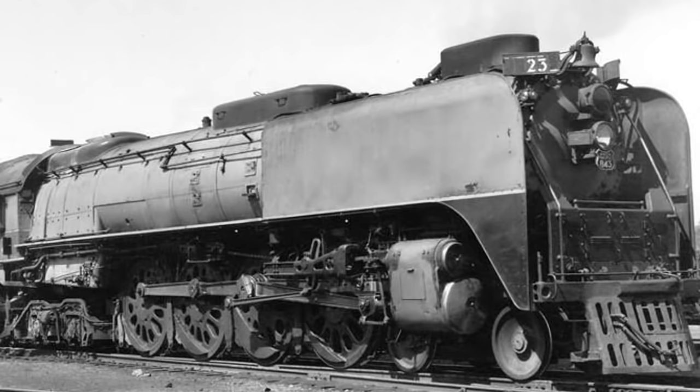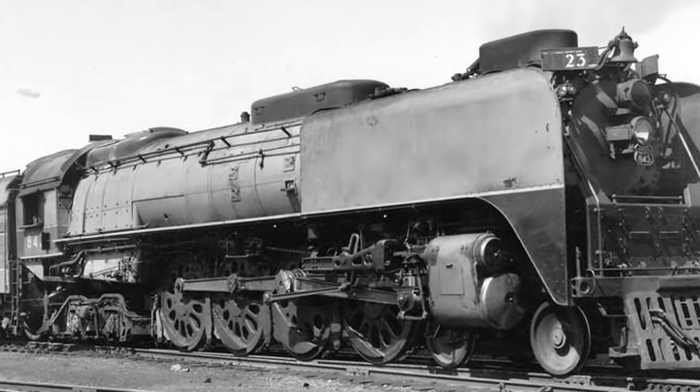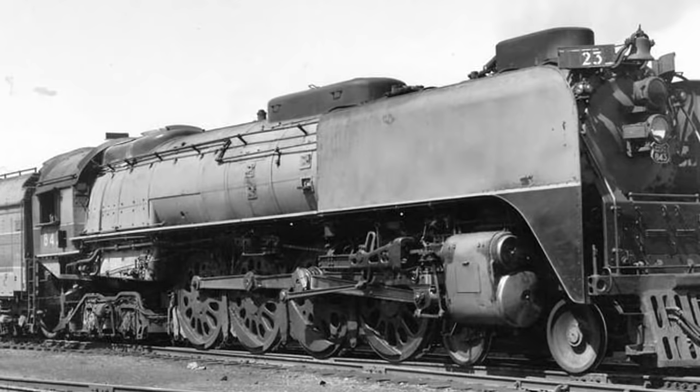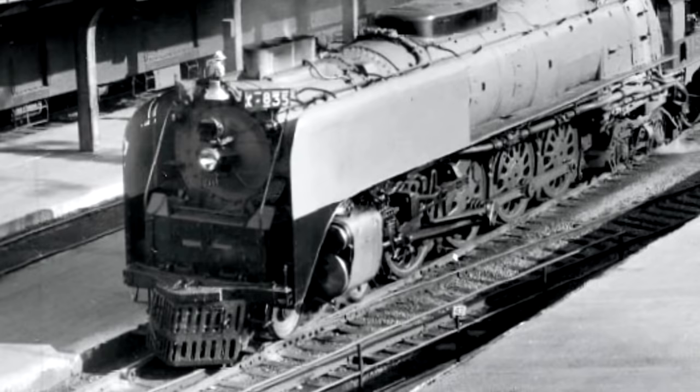A former manager of the Union Pacific STEAM program once commented on them, saying that although it is stated that the UP FEF series were designed to safely operate at 120 miles per hour, no one really knows how fast the final 4-8-4 could go. The last FEF-3 was never actually retired — and he's right. There were several improvements to the FEF model: the FEF-1, FEF-2, and the FEF-3. The FEF-3's potential is debatable.